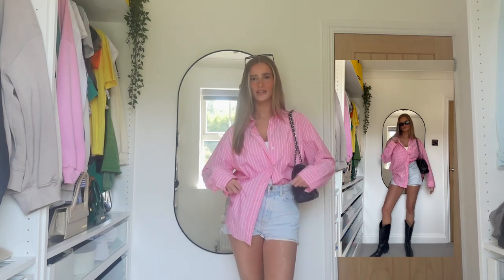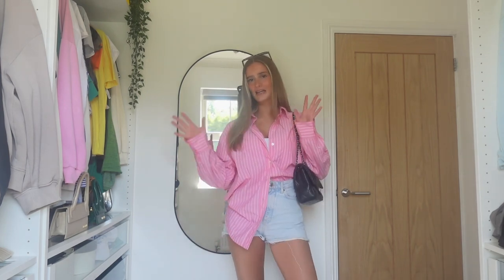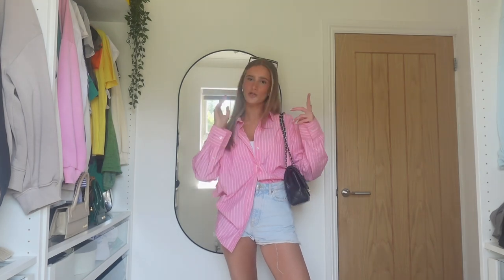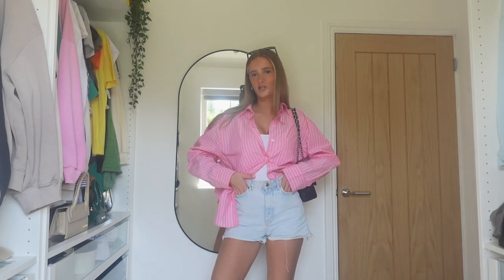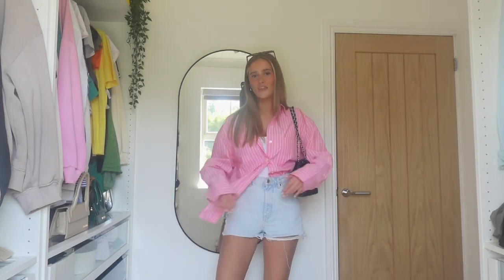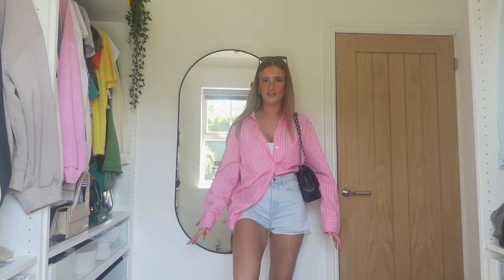I feel like this next one is giving very much cowgirl vibes and I'm here for it. I've paired the boots with this big oversized baggy pinstriped pink shirt from H&M, which I got about a week ago and I've been living in. I'm obsessed with pinstripes — pink and pinstripes is just unreal to me. I've stuck with the same bag just to tie in the black, because black accessories and black shoes go well together. I've got the same sunnies, same bag, and then these Zara denim shorts in a light wash — my favorite shorts in the summer.